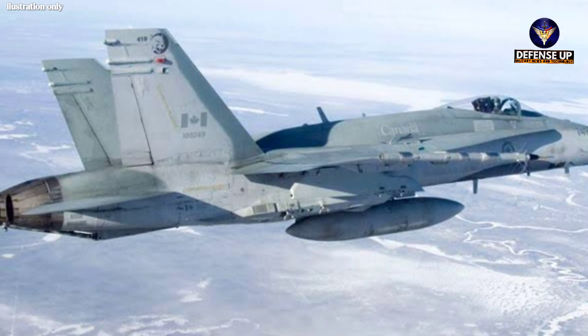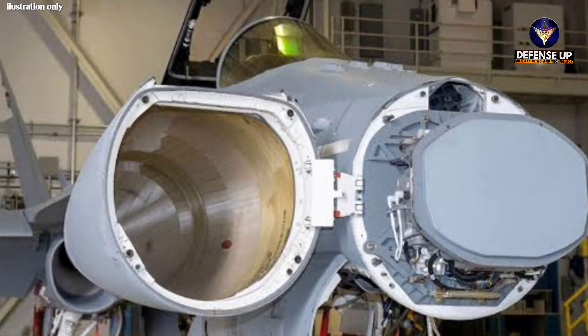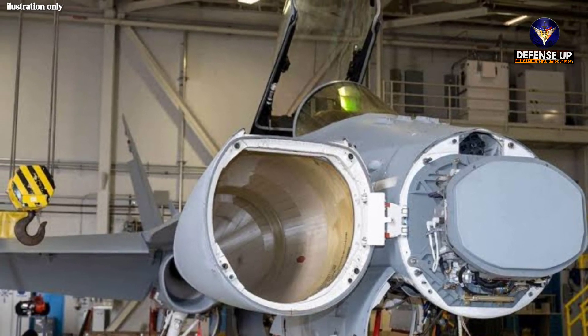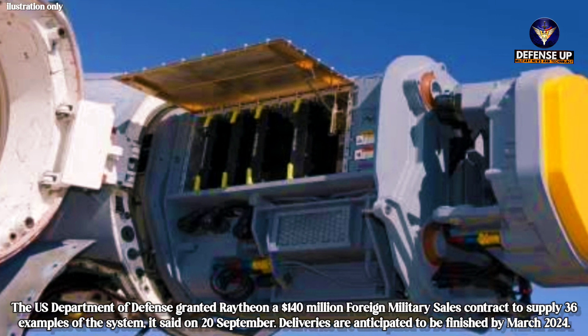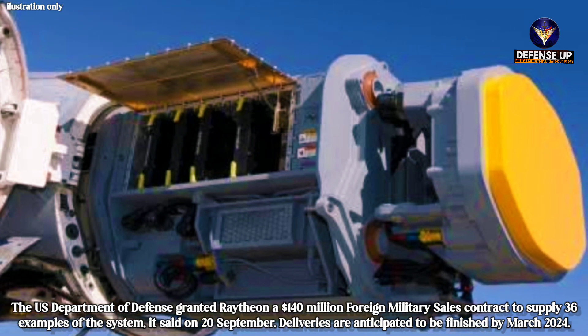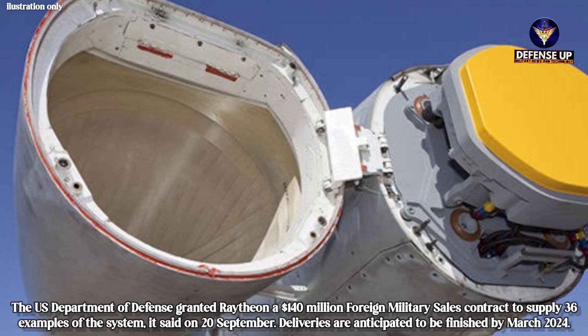The Royal Canadian Air Force plans to upgrade some of its aging Boeing CF-18A Hornets with Raytheon Technologies APG-79B-4 Active Electronically Scanned Array AESA radars. The U.S. Department of Defense granted Raytheon a $140 million foreign military sales contract to supply 36 examples of the system on 20 September. Deliveries are anticipated to be finished by March 2024.